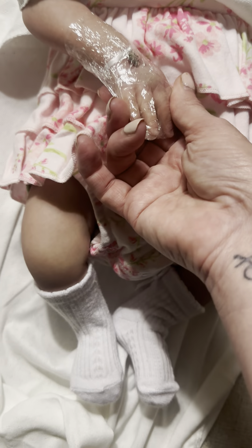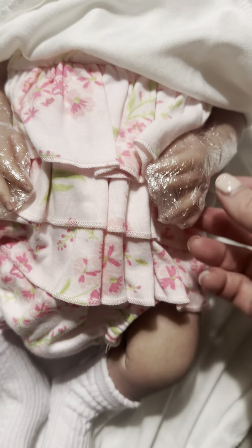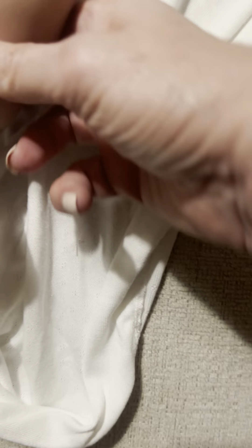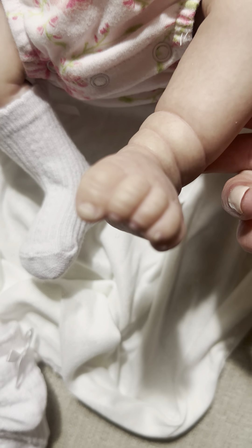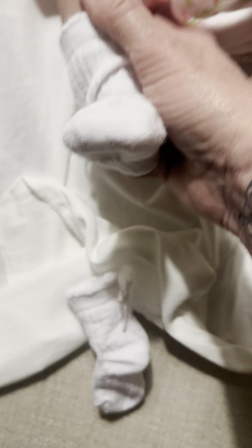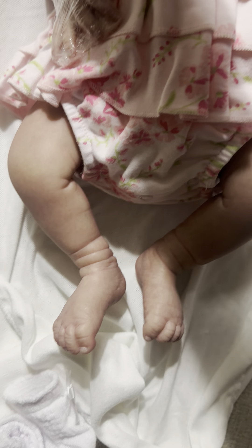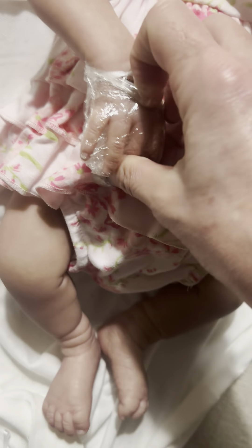This is actually a Bountiful Baby sculpt, and like I said, she's an open-eye baby. She was packed very nicely. Let's go ahead and have a look at her tootsies — she smells so good. Oh, look at her little feet! So cute. She's tiny but cute. Let me take the plastic off her hands.